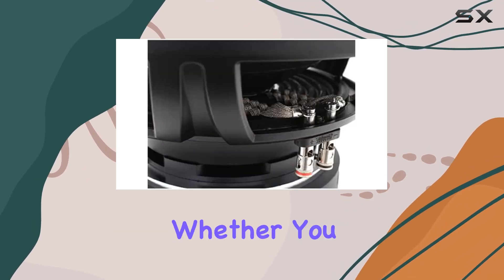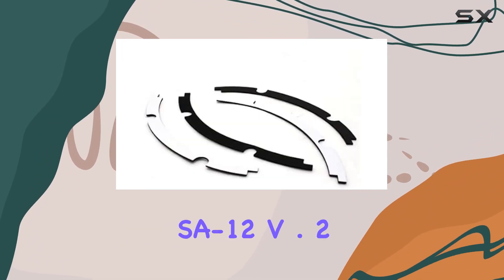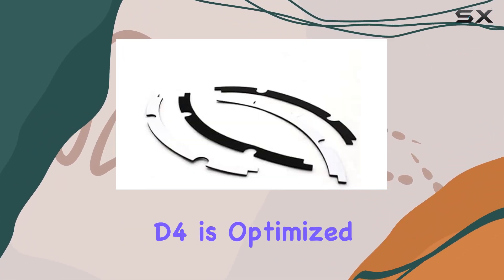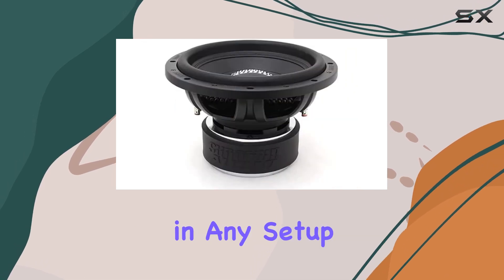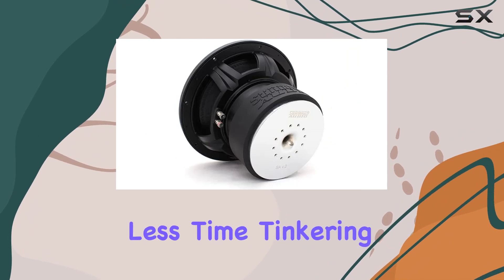Whether you prefer a sealed, ported, or bandpass enclosure, the SA12v.2D4 is optimized to deliver optimal performance in any setup. Its spring-loaded terminals make installation a breeze, so you can spend less time tinkering and more time enjoying your favorite tunes on the road.